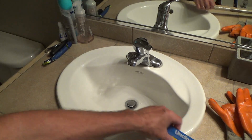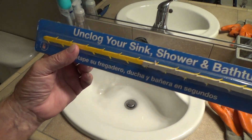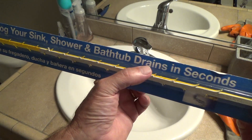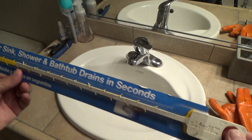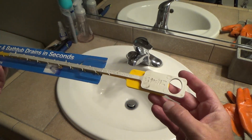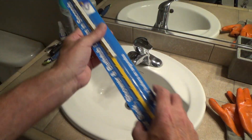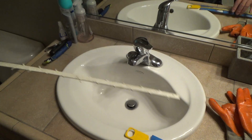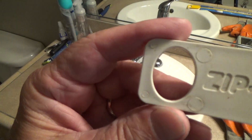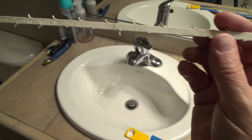Here's what I'm gonna use: Kaboom — 'unclog your sink, shower, and bathtub drains in seconds.' And I've got two of these — I call them the Zip It. It costs about three bucks at the hardware store.